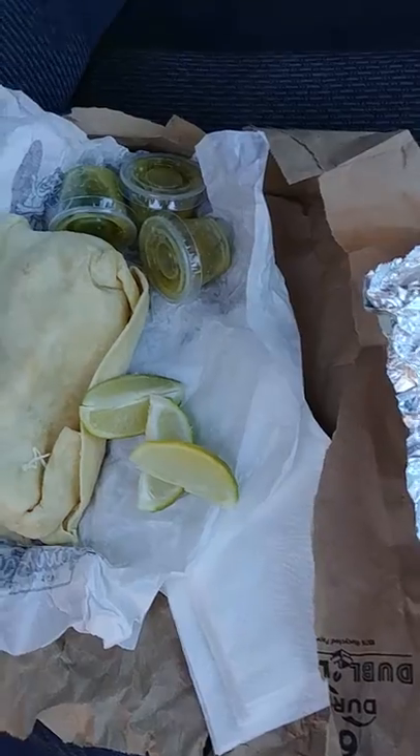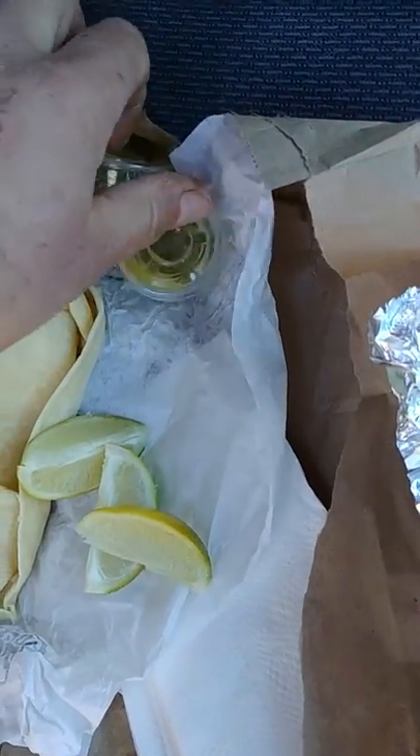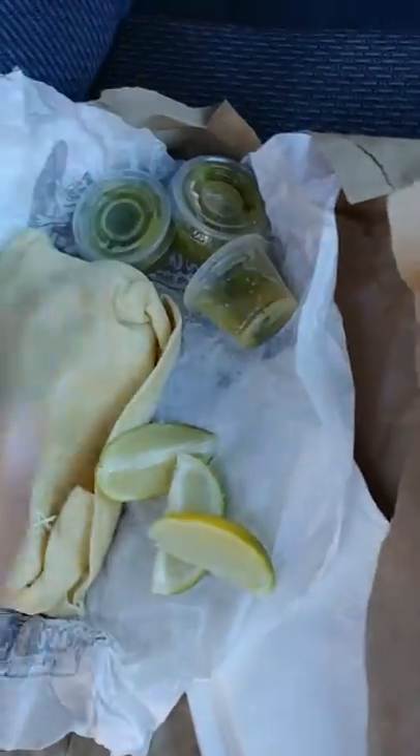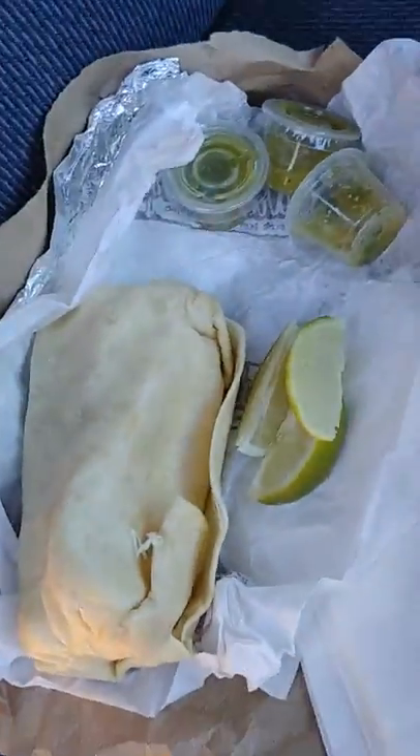All right, now that I'm at a super safe place, this is what we ended up getting: a few limes, a few green salsas — I already drank two of the salsas, so we did get five — and then a burrito. Let's try this puppy out.